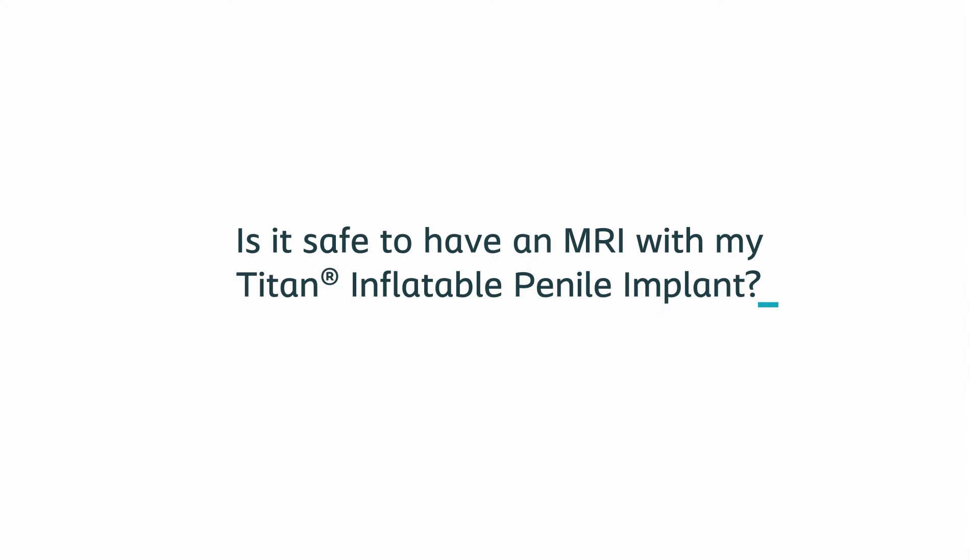Some men wonder: is it safe to have an MRI with my Titan inflatable penile implant? The answer is yes, under specific testing conditions. Testing by Coloplast has shown that the Titan implant is MR conditional. This means it can be scanned by an MRI machine when used according to MR conditional specifications. After your procedure, you will receive a patient implant card with this information. This card identifies your device, these conditions, and provides additional resources.